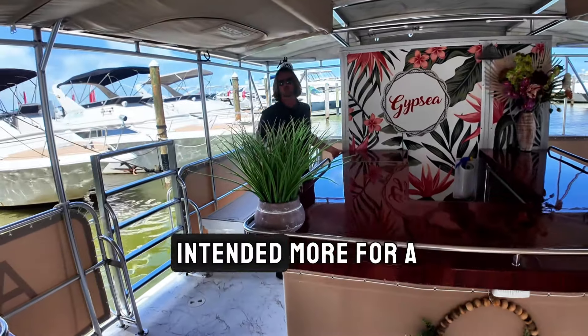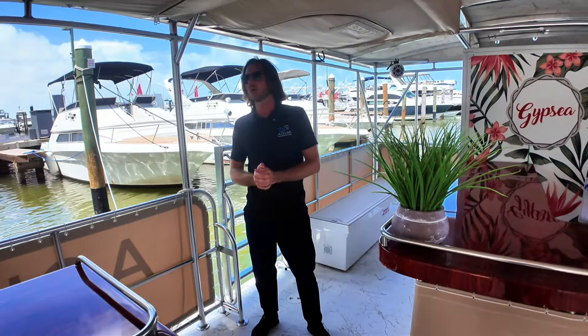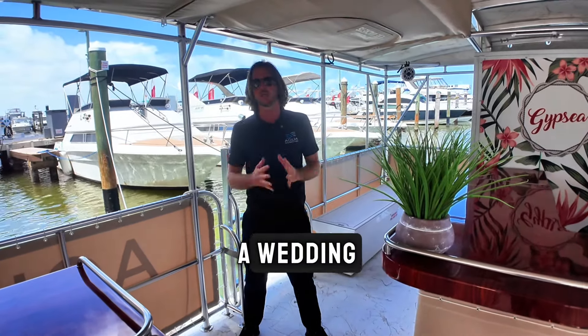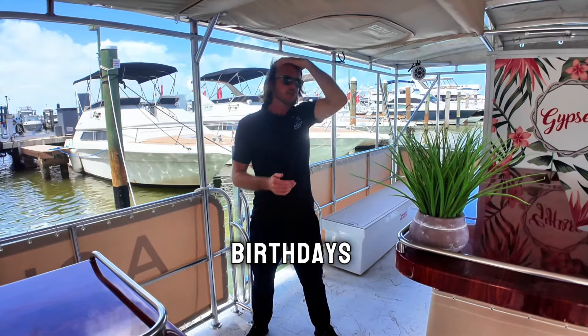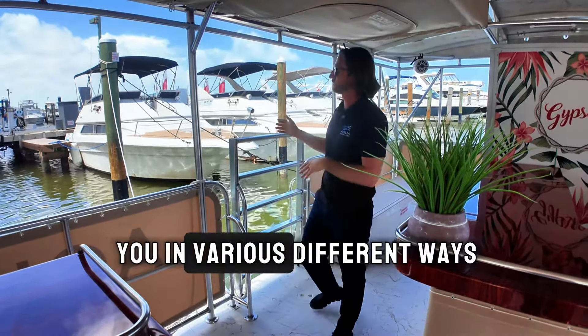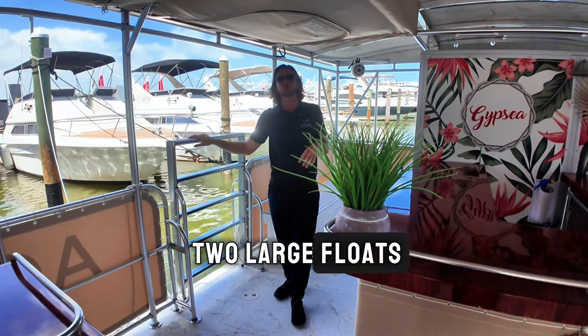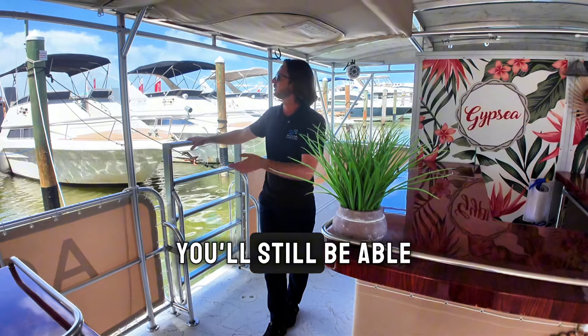This boat is really intended more for a mature audience that wants to do some sunset cruises, have a wedding, a large party, or birthdays. We do tours but we can also entertain you in various different ways if you want to hop in. It does come with two large floats so even if you don't know how to swim you'll still be able to enjoy the waters.